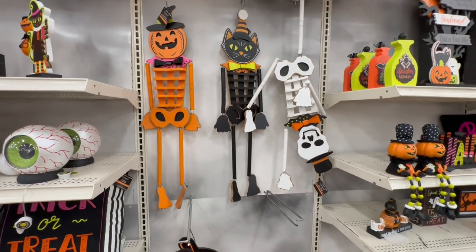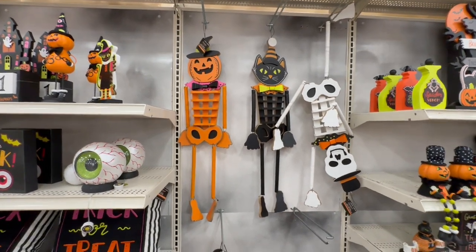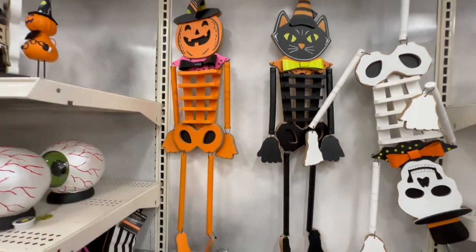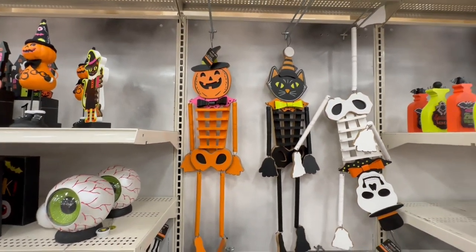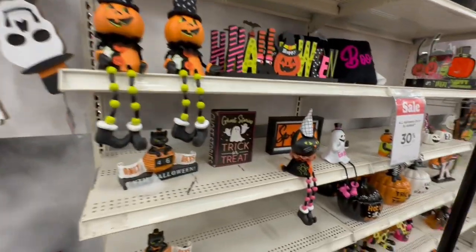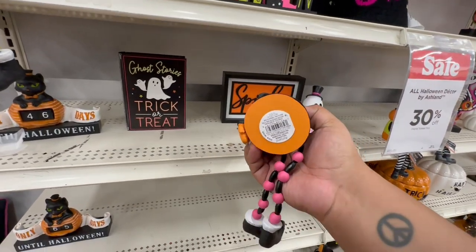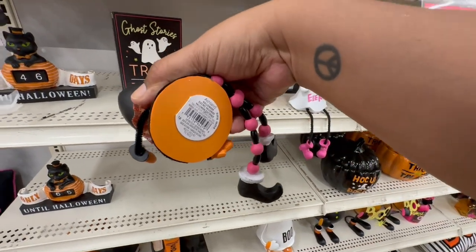Somebody being funny — poor skeleton guy, he's like hanging upside down. I like the kitty one — they are $19.99. They kind of feel like Johanna Parker inspired. Little digging feet — reminds me of my little Maggie. This one is just this one, $16.99.